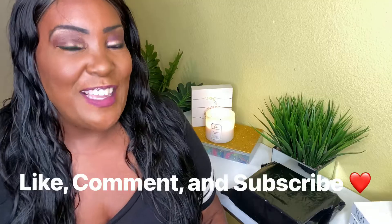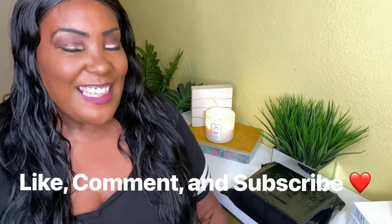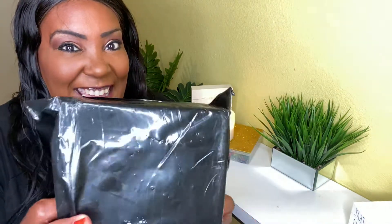Don't forget to please like, comment, and subscribe to my channel. I have something that I want to unbox with you — here it is, and it's probably not what y'all think it is.